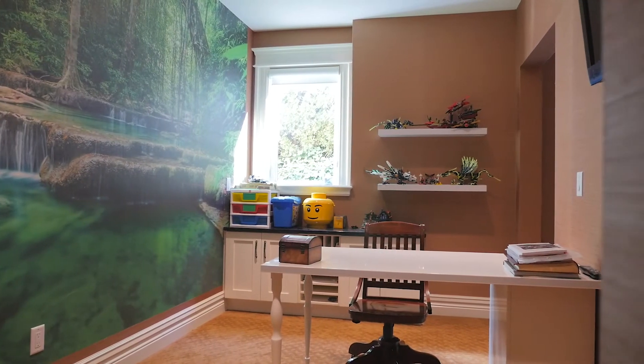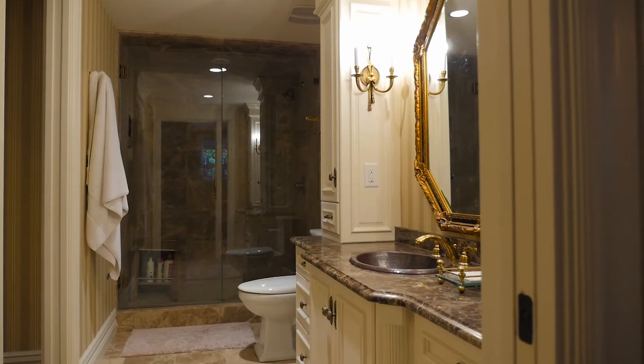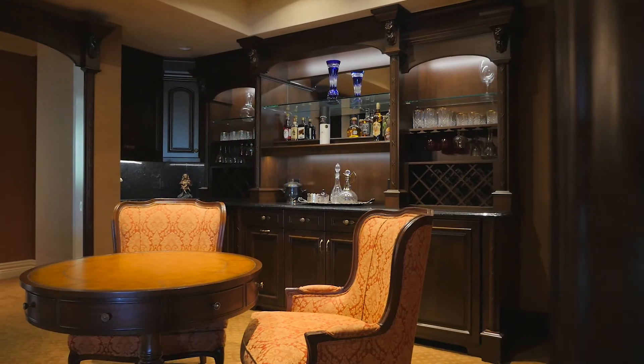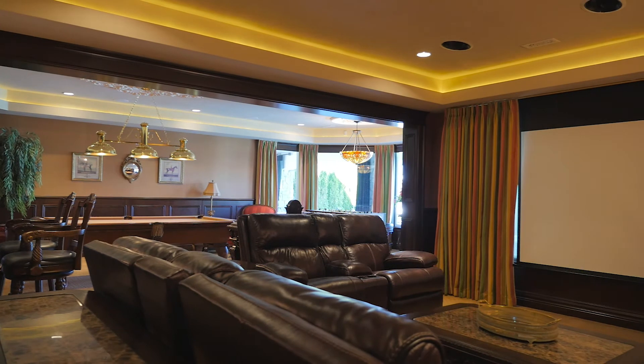This home offers numerous spaces for all of your toys and cars — not only one double garage at the front, but a second oversized heated double garage, as well as a single workshop below offering secure storage.